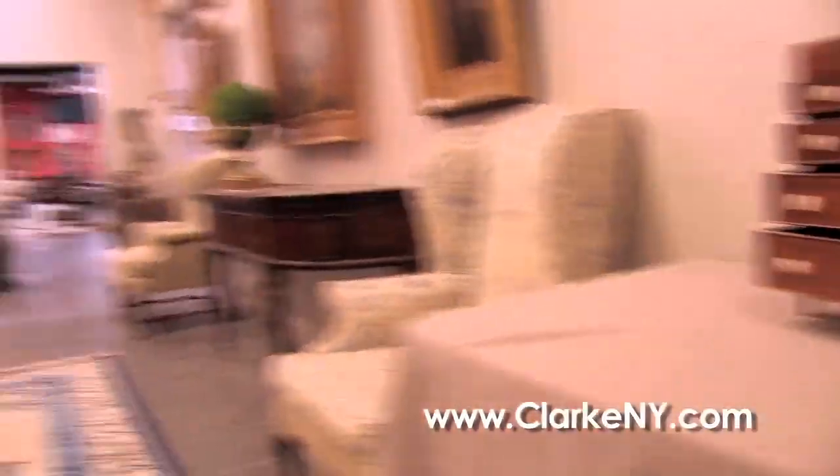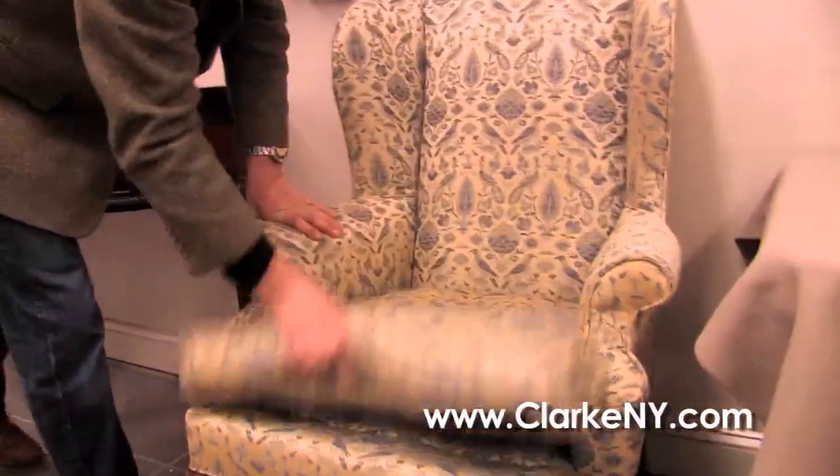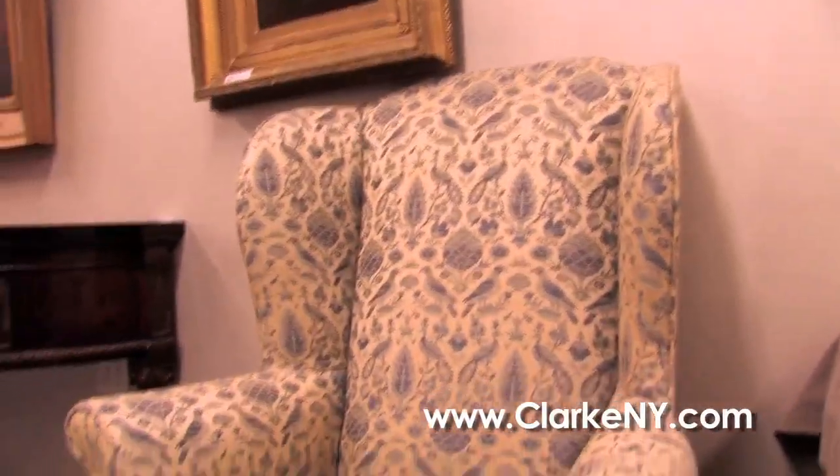We have a lot of good custom-made used furniture. I'm not a used furniture person, but we have a lot of good custom furniture by a company called Beacon Hill, which is quite popular.